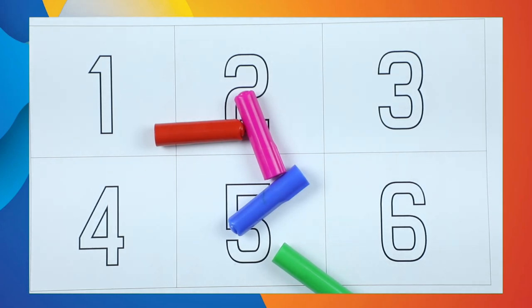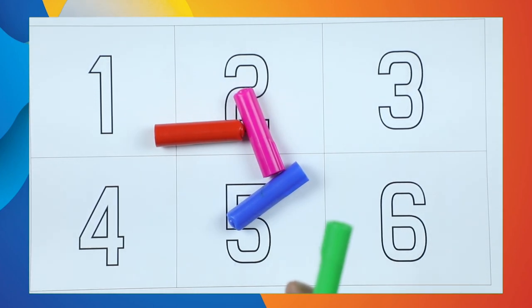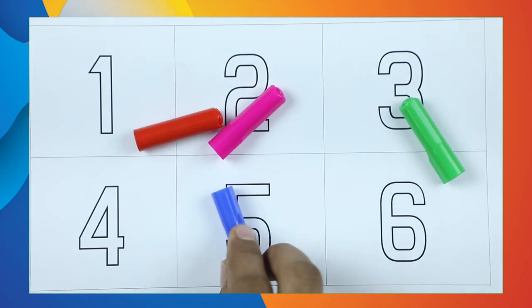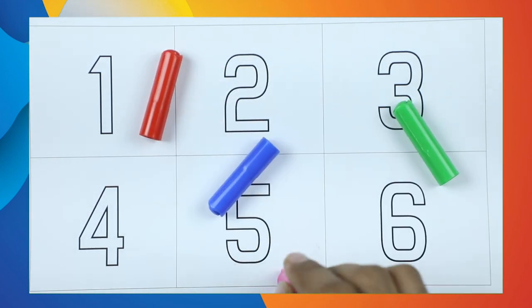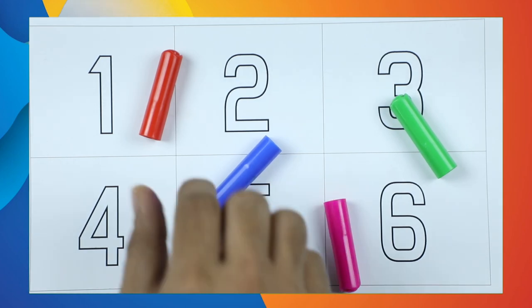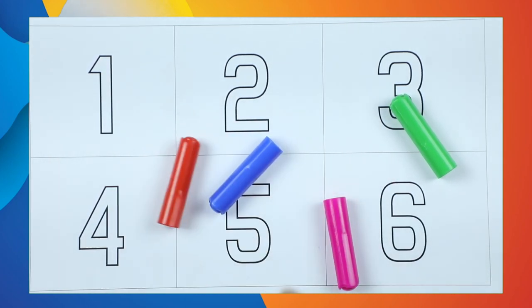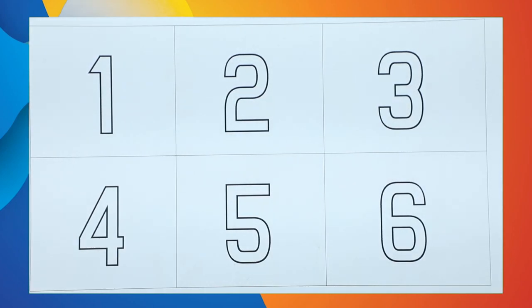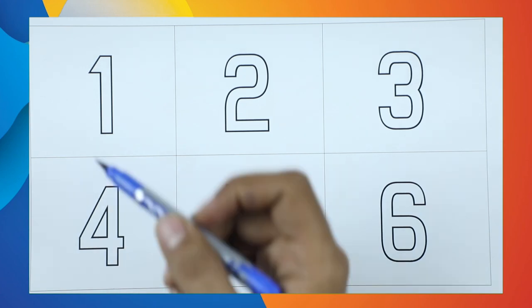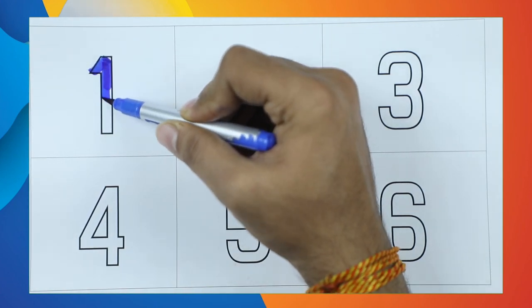Hello friends! Today we learn numbers 1 to 10 with colors. Which color is this? Green color. Which color is this? Blue color. This is pink. Which color? Tell me — yes, it's red color! Let's start. Number 1 — it's number 1 with blue color.